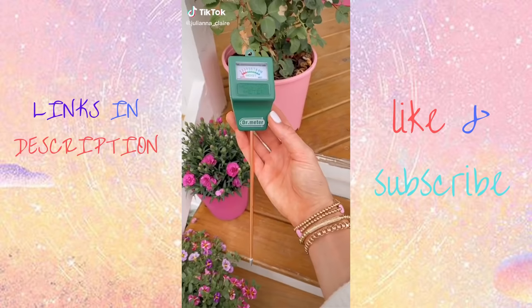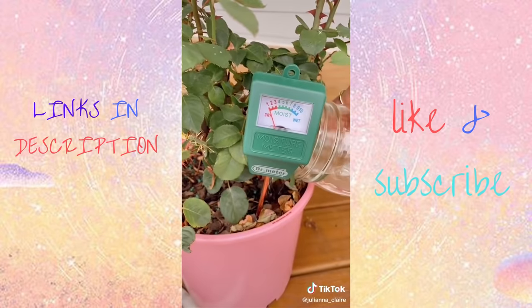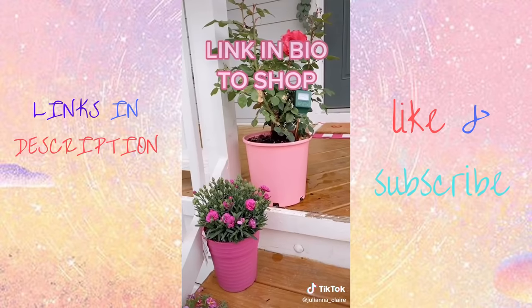If you're into plants, this tool is for you. It's a moisture meter, and you simply insert the meter into your plant to decide how much water your plant needs. No batteries or cords needed, and it's under $10. Link in bio to shop my exact one.